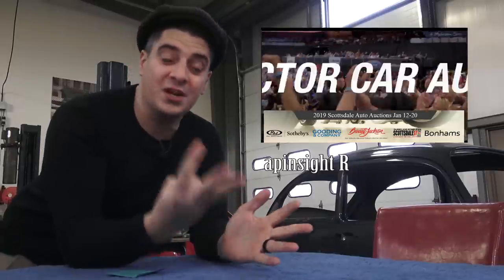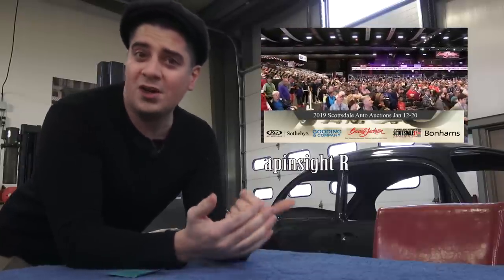Hey guys, Chris again from classicvwbugs.com. In this video I want to talk to you about auction weekend. It's January 2019, kicking the year off, and we have the big auction weekend this weekend in Scottsdale, Arizona — January 17th, 18th, 19th, and 20th. You have the four big auctions: Barrett-Jackson, RM Auctions, Gooding and Company, and Bonhams.